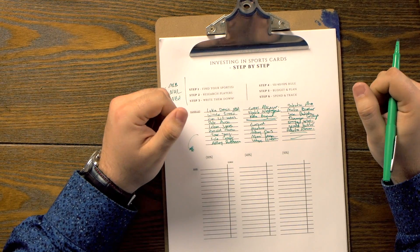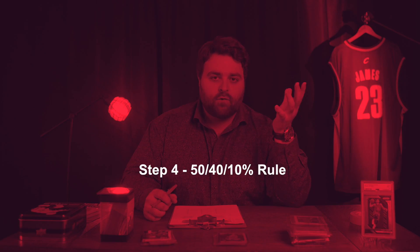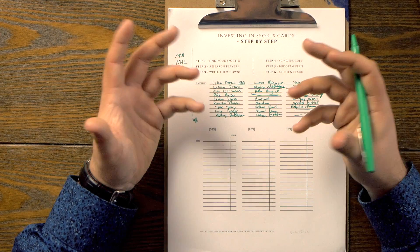Let's imagine I just maxed out on all the players that I'm investing in and they're all written down in the player list. Let's take those and go to step number four: the 50-40-10 rule. This is just going to be a template — this doesn't mean it's the best way or only way to invest in cards. This is a way to diversify your risk. We're not going to diversify players — we've already done that. I don't recommend getting just two or three players; you should get probably around 10 to 15.